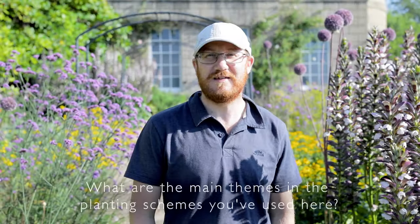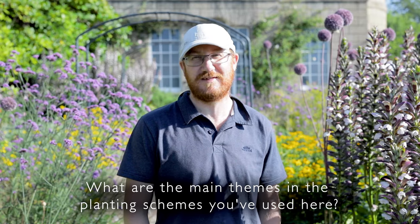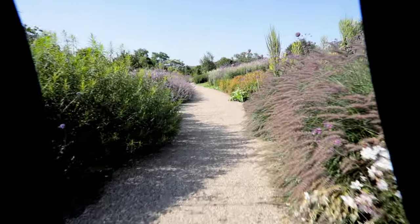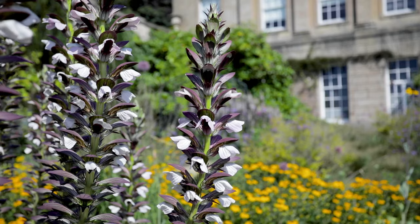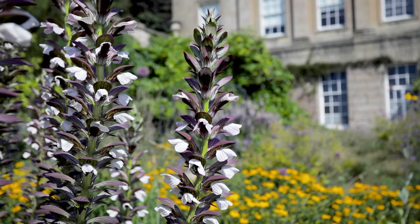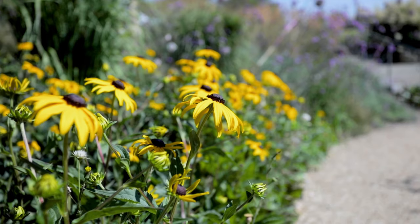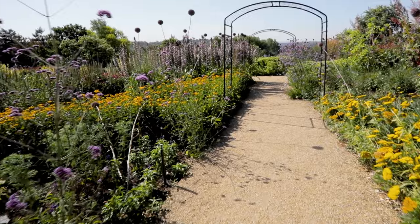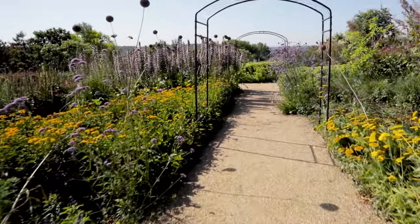Here in the distinct Oudolf garden, we have key plants which you will see through an Oudolf style. I'm standing next to one of them — the acanthus, the bear's breeches. We have sedums, which feature a lot in Oudolf gardens. And a key plant is Rudbeckia, specifically Rudbeckia 'Goldsturm', which is an amazing plant, and you'll see huge drifts of it through the garden.